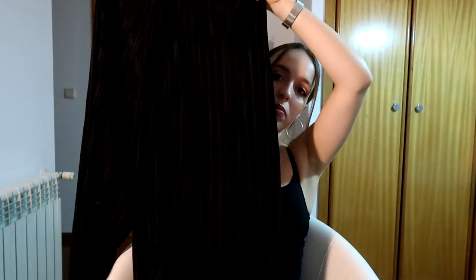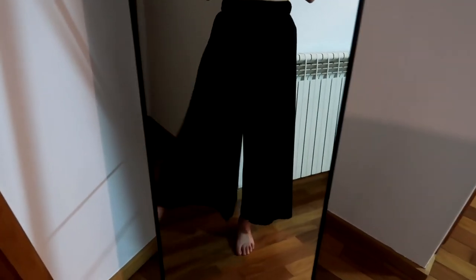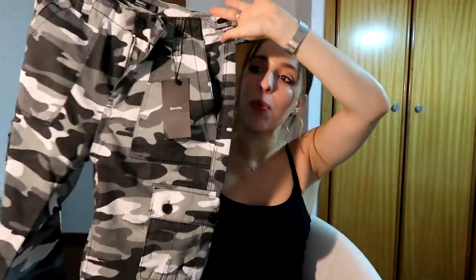Next I got these black culotte summer trousers. I don't know exactly how to describe them, so hopefully you can see how they look in the try-on clip. They are super breathable and fresh, and since it's summertime they are perfect for when I want to wear something long but still not be melting. These are my go-to.